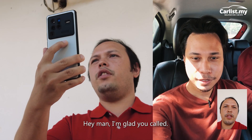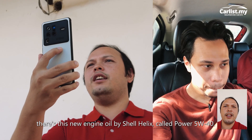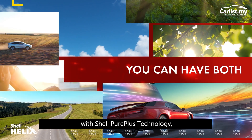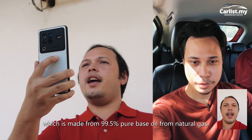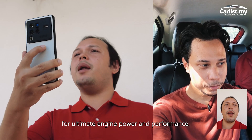Hey man, I'm glad you called. There's this new engine oil by Shell Helix called Power 5W40 — it's exactly what you want. This super premium fully synthetic engine oil is formulated with Shell Pure Plus technology, which is made from 99.5% pure base oil from natural gas. It is designed for modern engines for ultimate engine power and performance.